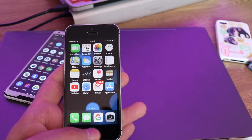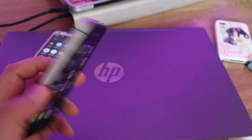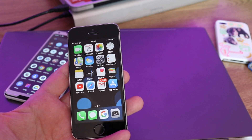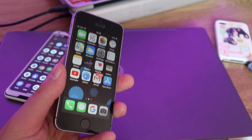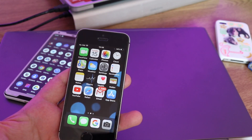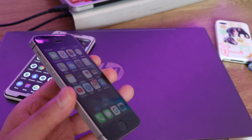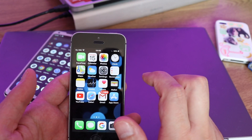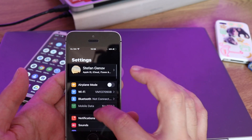So what are my thoughts on the SE first generation overall? It's a pretty good smartphone. What is the problem with this phone? It's nearly four and a half years old — released in 2016. The main problem with this phone is just the battery. We know Apple optimizes their products pretty well, and this still runs the latest version of iOS, which is pretty good.